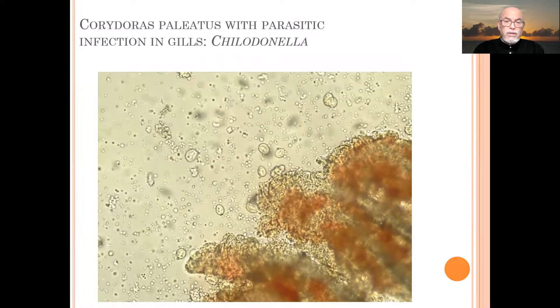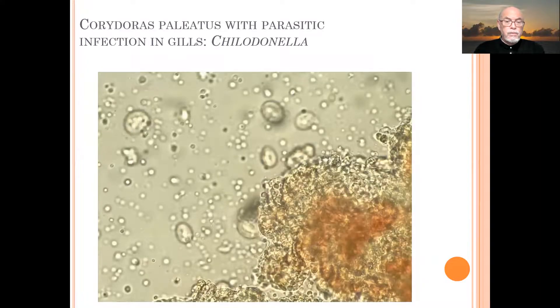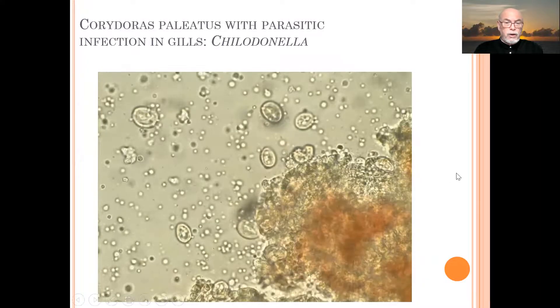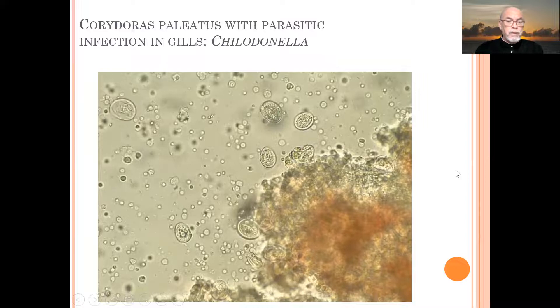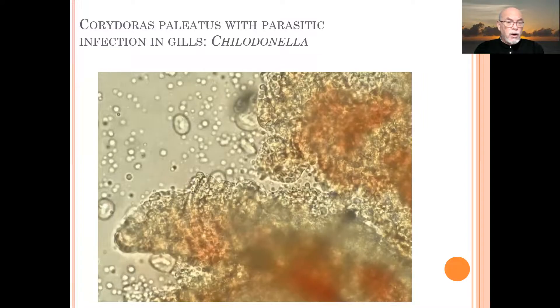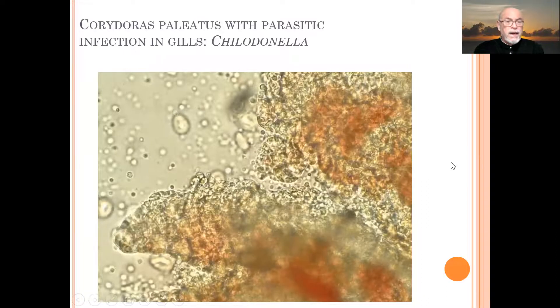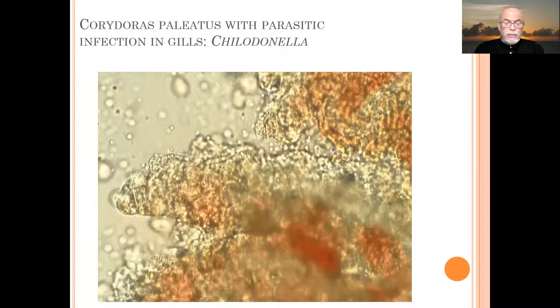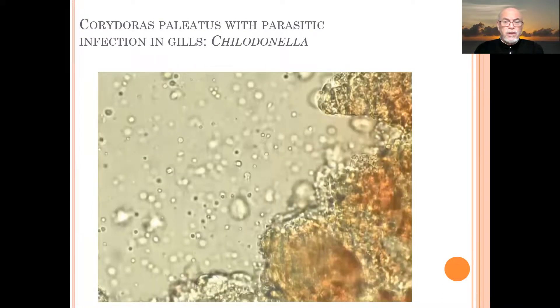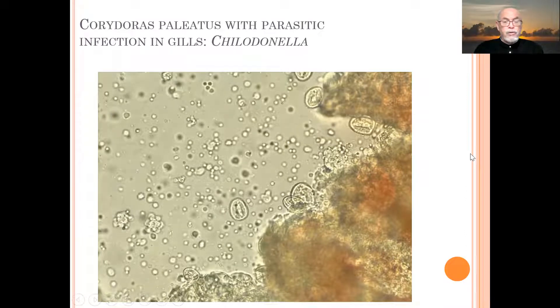Those organisms damage the gill tissue, causing poor respiration, difficult absorption of oxygen, poor release of gases, and even ammonia gases which are not released from the gill. So the fish will eventually suffer badly, and secondary bacterial infections can also occur.